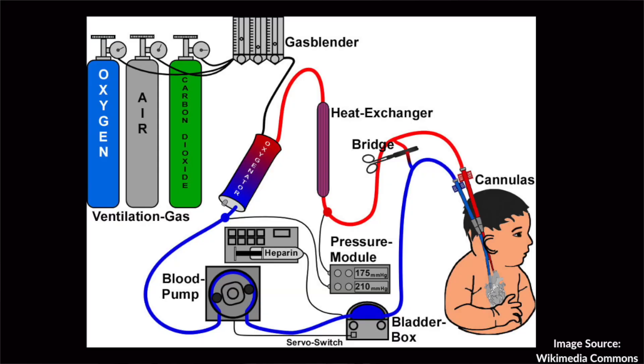With VA ECMO, we bypass both the heart and the lungs. Blood goes out from the vein, gets oxygenated, and when it's put back into the body it's placed into the arterial system, bypassing the heart.